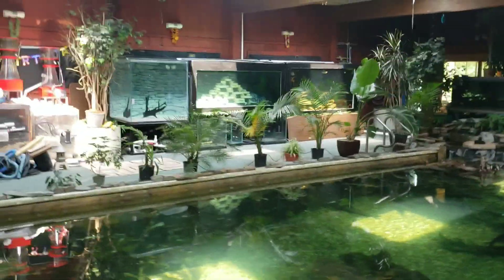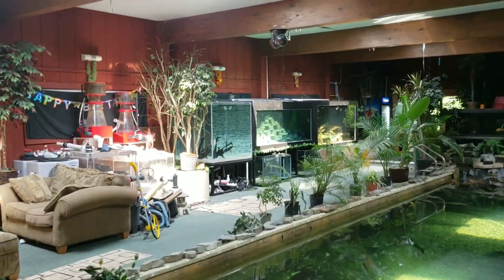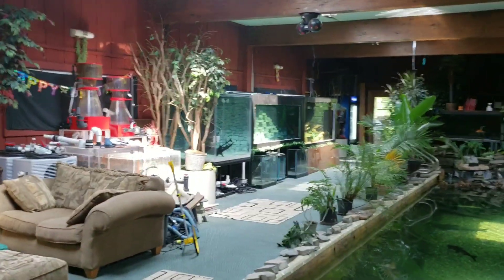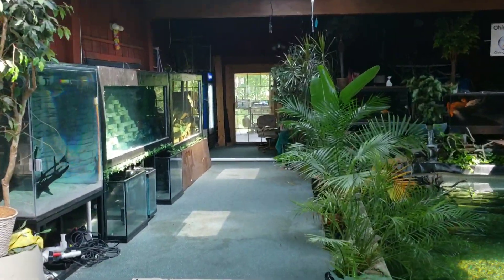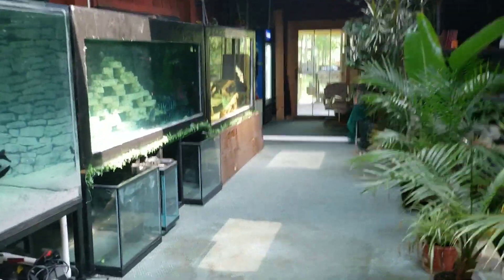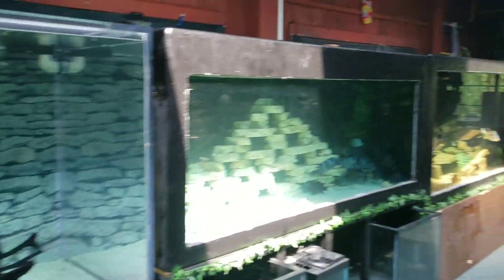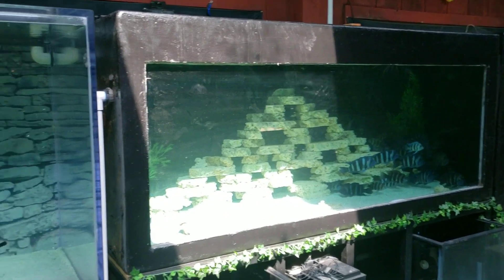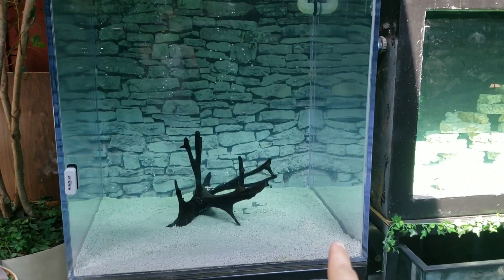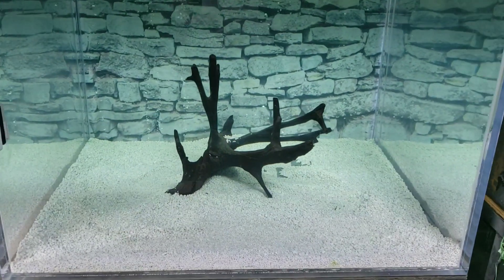You guys know we just got done with the scape-off — my dad did the 700 gallon with the pyramid structure for the frontosa, and I did the nice nature look for the peacock bass and plecos. Wait a minute — there's another tank up and going! Yes, while we were setting this up and while I was doing the plumbing, I went ahead and hooked this tank up as well.